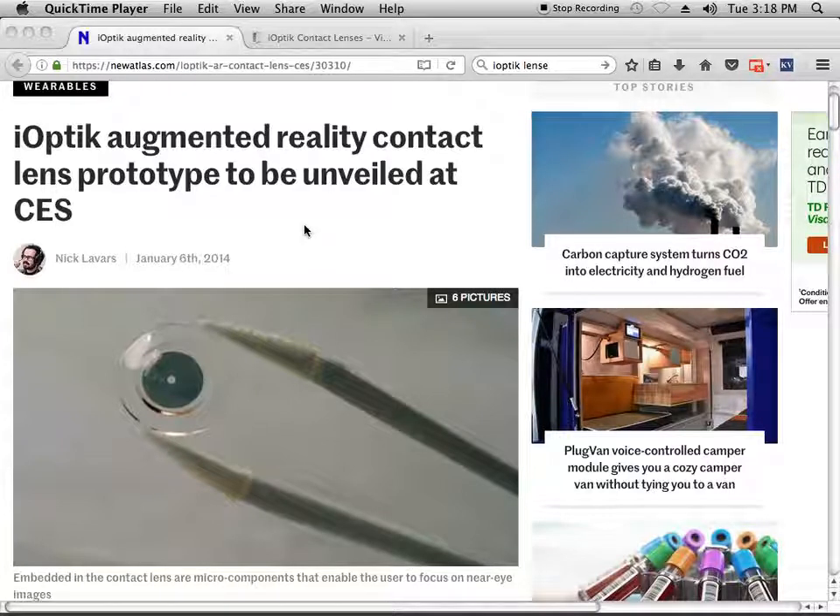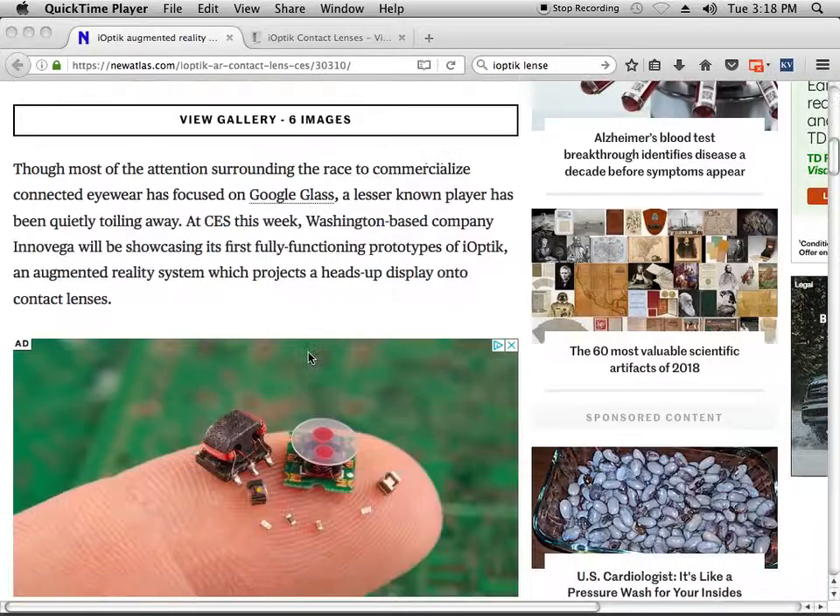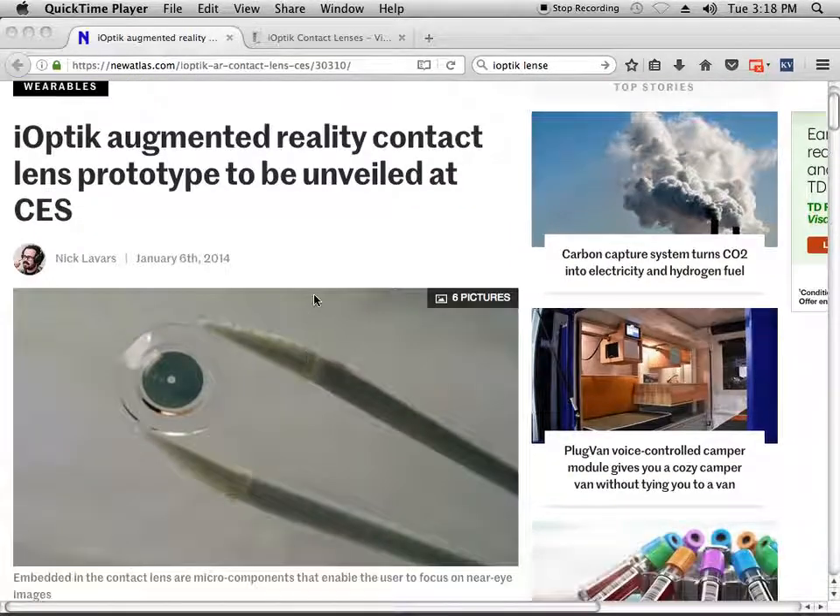Hello guys. This video is going to be dedicated to the eye optic contact lenses that everyone keeps talking about, and people say it's used on the International Space Station. Let me just remind you of the technology in 2014: Google Glass and eye optic contact lenses. These are completely two different technologies.